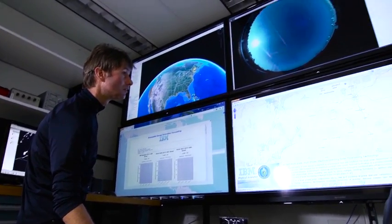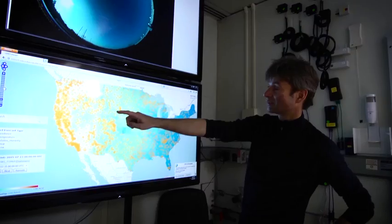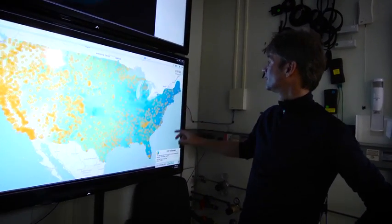The system learns from a large amount of historical data and also as the race goes. The second forecasting technique applies to near real-time conditions.